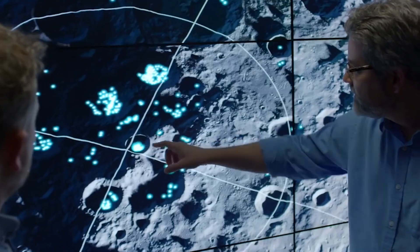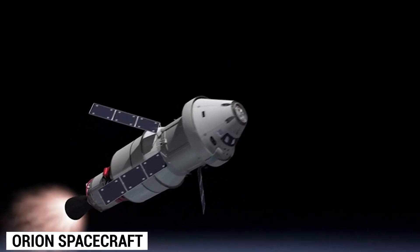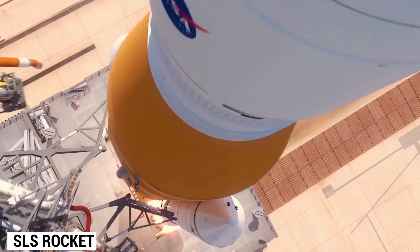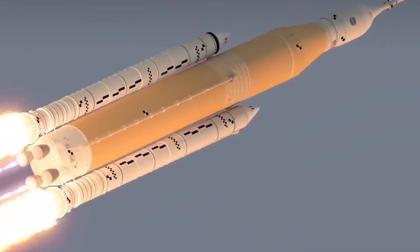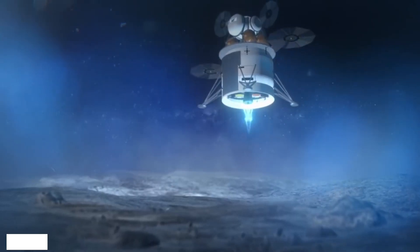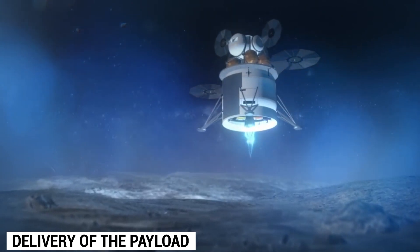The Artemis program relies on cutting-edge technology like the Orion spacecraft and SLS rocket, designed to transport a crew of four. We'll start with the precursor missions to the Artemis missions, involving the delivery of payload to the lunar surface.